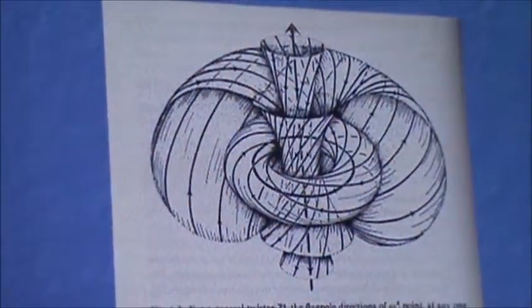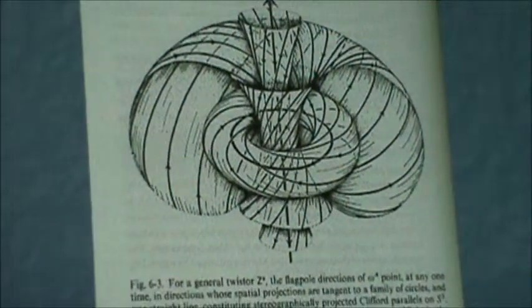So out of this dome-shaped effect of electromagnetic energy, you get this column of electromagnetic energy that runs straight into the sky. It looks something like this. That's what you're looking at.